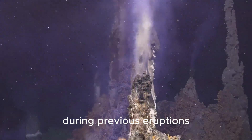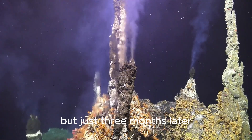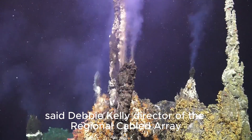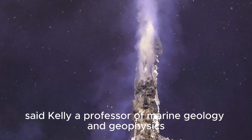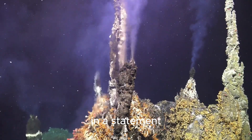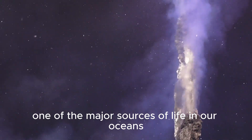During previous eruptions, the small plants and animals living on the hydrothermal vents were scorched by lava flows. But just three months later, their ecosystem was back and flourishing again, said Debbie Kelly, director of the Regional Cabled Array. "I think it's one of the biggest discoveries we've made," said Kelly, a professor of marine geology and geophysics at the University of Washington, in a statement.